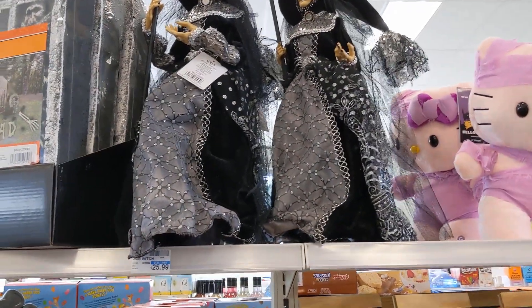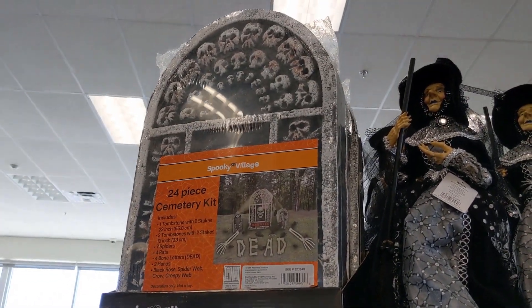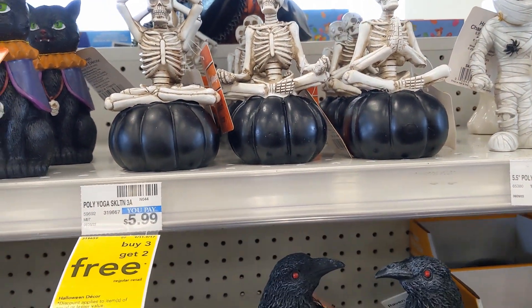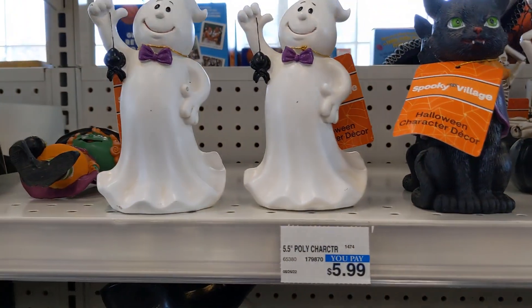They also have some more witches for $25.99 — a little smaller than the other one. Graveyard scene. These yoga skeletons are $5.99, and that's per each one.